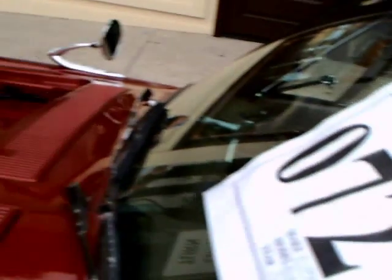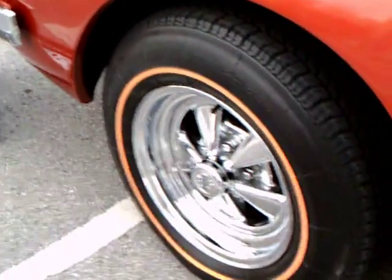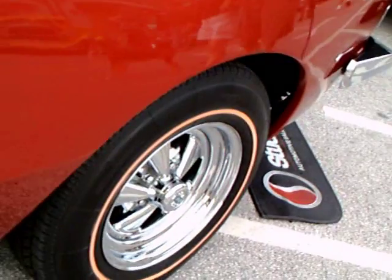But anyhow, this is a beautiful car. I like the shade of red. It has aftermarket wheels and a little pinstriping there.